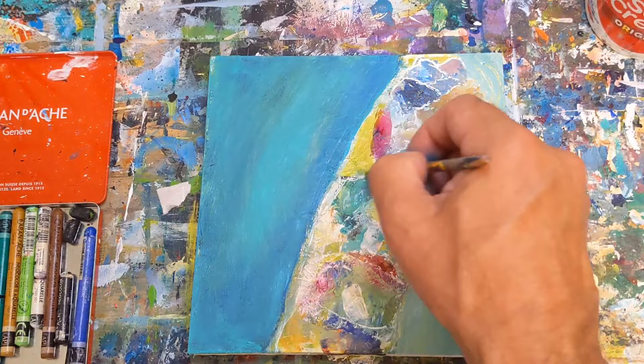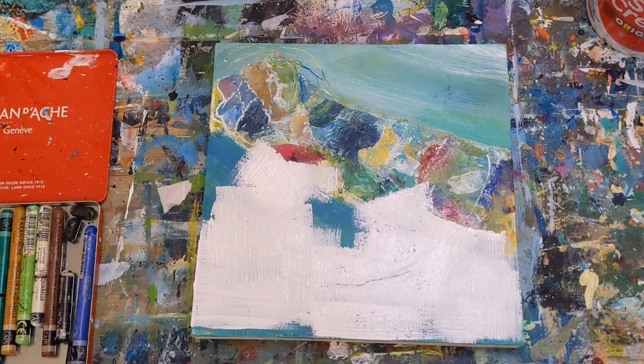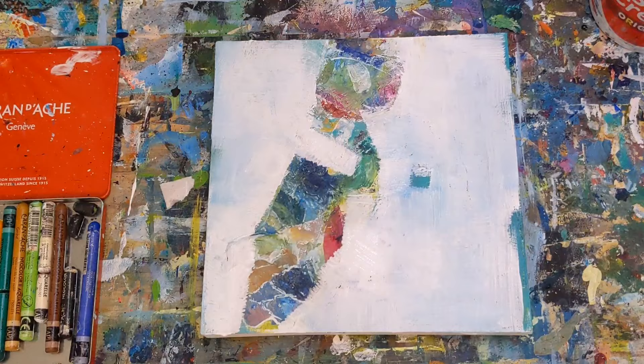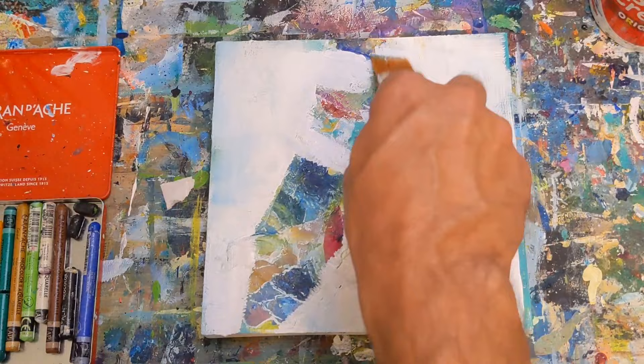Another possible outcome — the outcome we all hope for — is that we get an unintentional masterpiece. Don't get me wrong, this isn't one of those, although I do actually like this painting now. I'll show you at the end what it looks like. It took me a little while, but sitting on it, I do like it — just very different than what I was thinking I was going to end up with that day. But you never know until you follow where the painting is taking you.